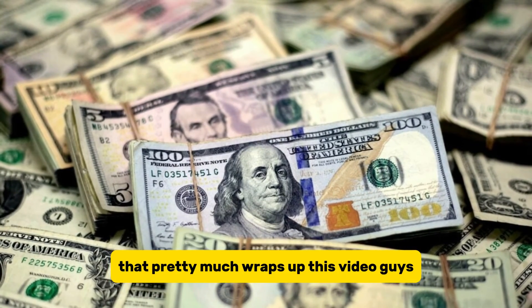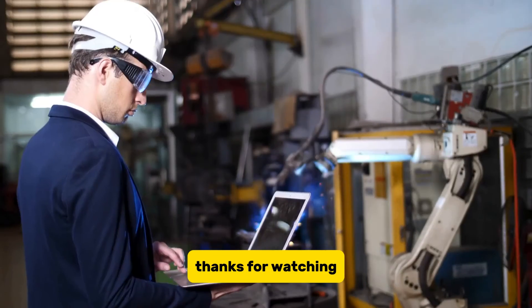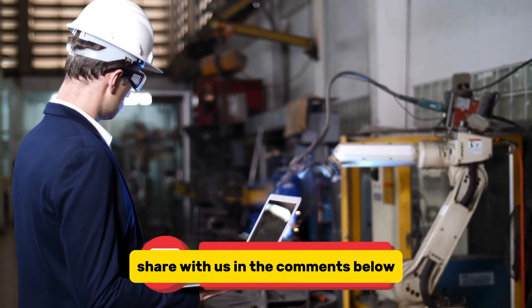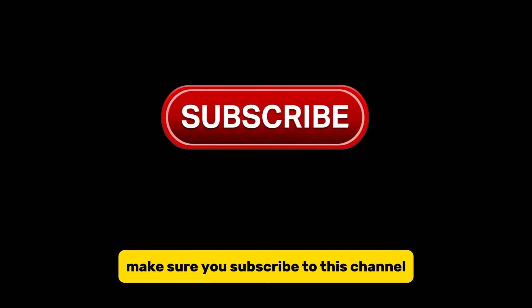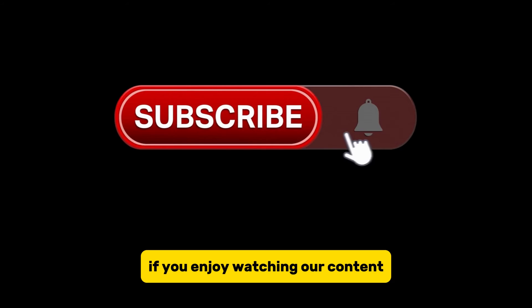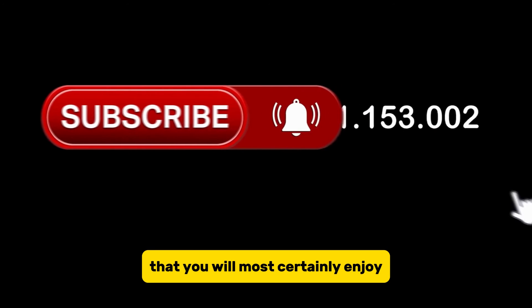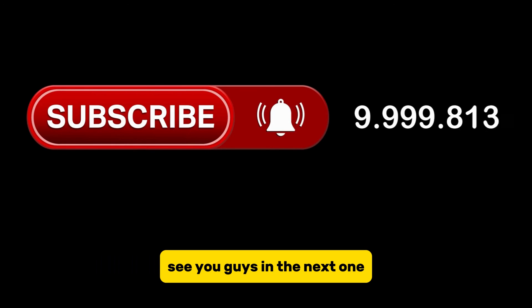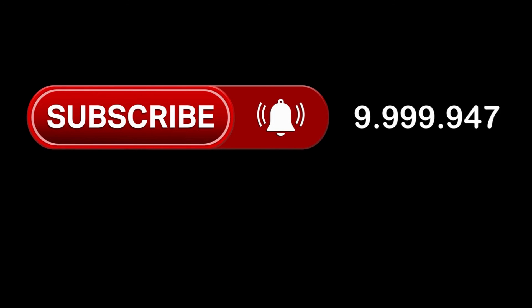That pretty much wraps up this video. Thanks for watching. What are your thoughts about GM's new Ultium battery? Share with us in the comments below. Make sure you subscribe to this channel with the bell notification if you enjoy our content. Hit a like on this video and we'll see you in the next one.